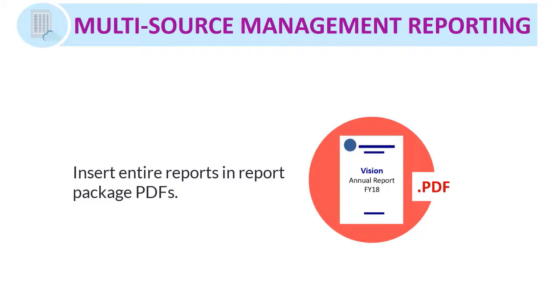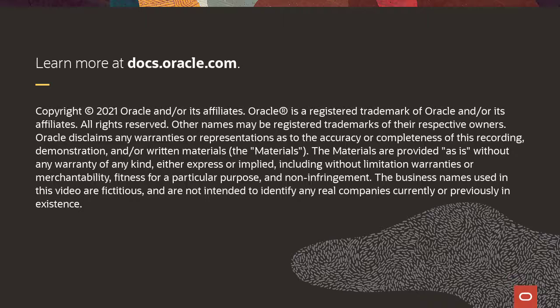You can insert entire reports into report package PDFs. To learn more, visit docs.oracle.com.